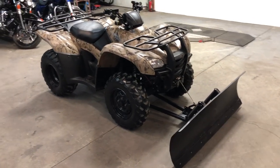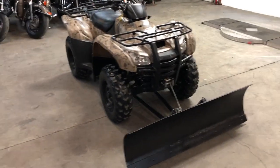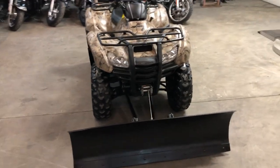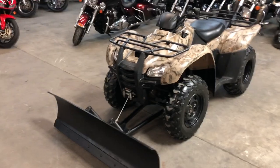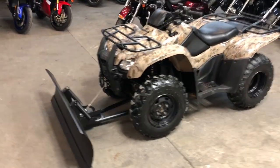Hey guys, ApprovalPowerSports.com here. Anybody looking to move some snow? We just got this one in — 2007 Rancher 420 fuel-injected, 4x4. We got the electric shift transmission on this one. Comes in the camo with the winch and the snow plow.